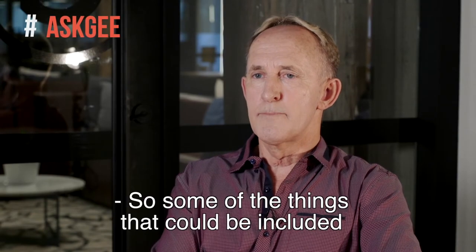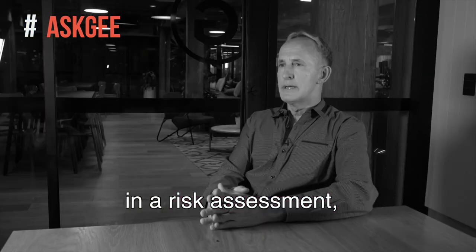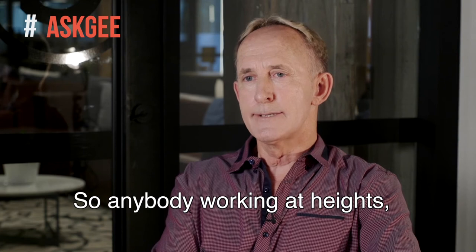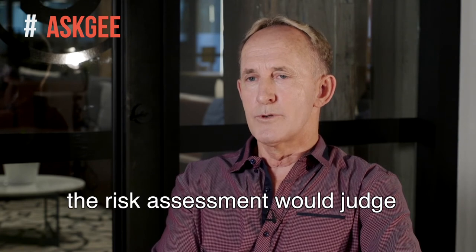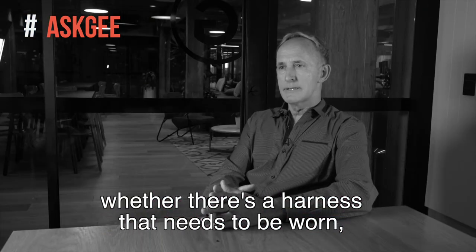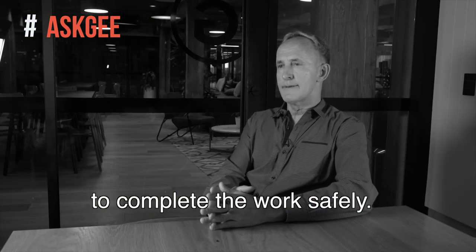Some of the things that could be included in a risk assessment: number one would be working at heights. For anybody working at heights, the risk assessment would judge whether or not there's sufficient barriers in place, and whether there's a harness that needs to be worn to complete the work safely.